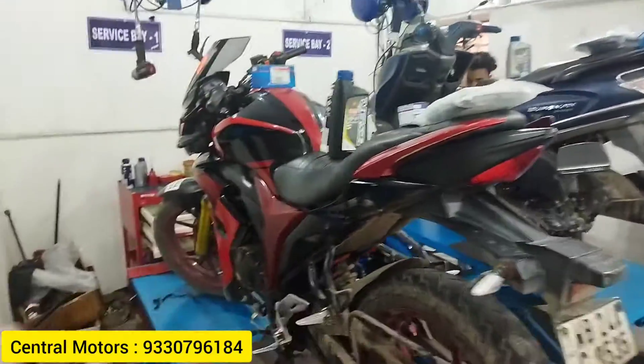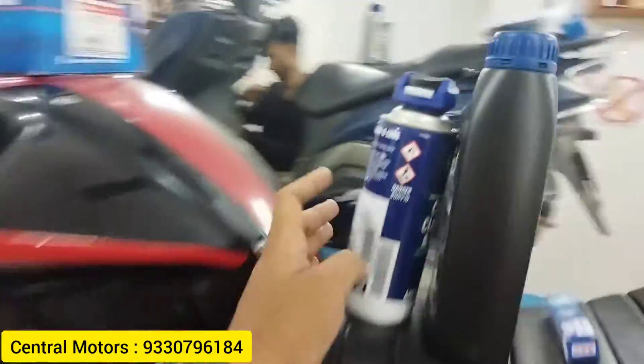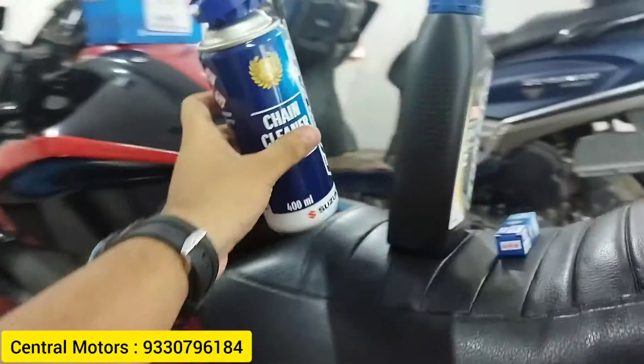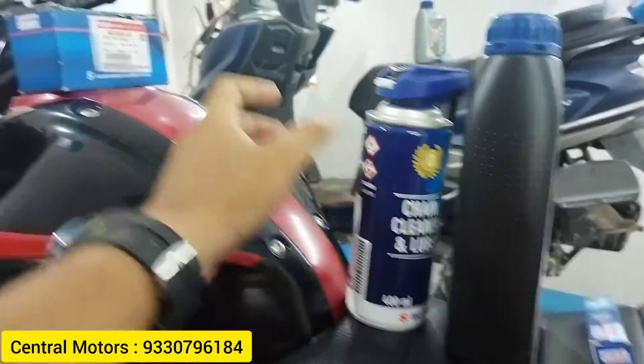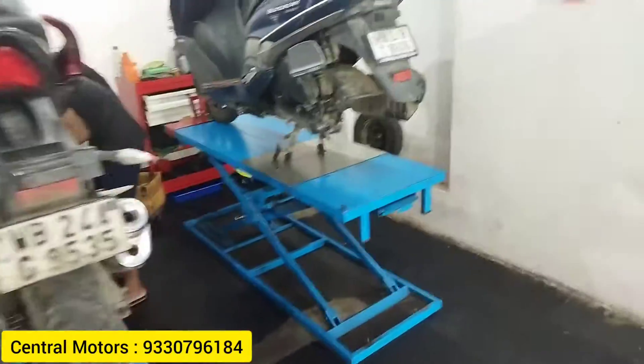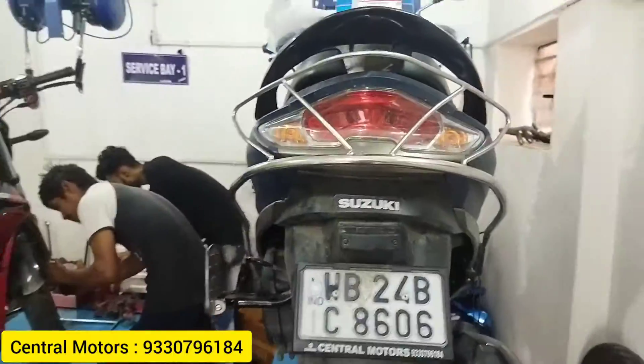If you use the service test, this is free. This is the chain lubrication — the chain lube will be done. The company is authenticated and the new page is good. Then the brakes will be checked and brake service will be available.